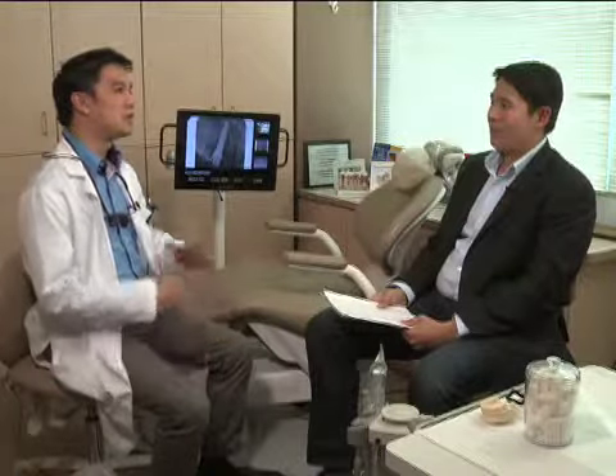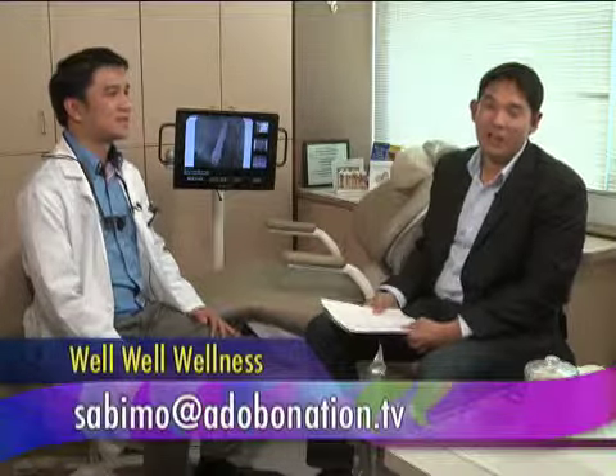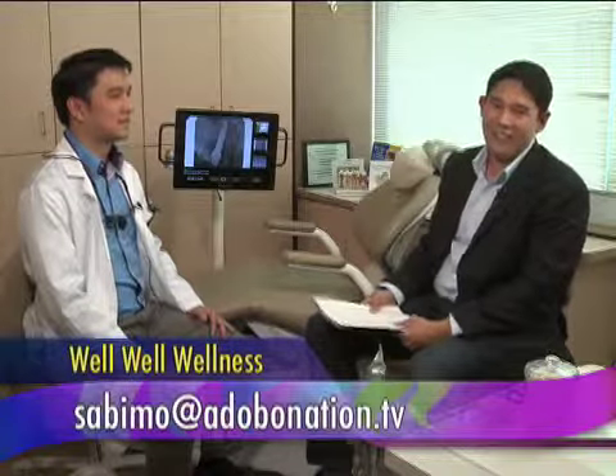If our viewers have some oral-related questions they would like to know, how can they contact you? You can visit us at 901 Campus Drive, Suite 201 in Daly City, California, or visit us on our website at www.gdentalgroup.com. Our telephone number is 650-991-7055. Mga ka-nation, if you have any oral health-related question you'd like Dr. Galang to talk about on the show, feel free to email us at sabimo at adobonation.tv. We have more adobo to come — we'll be right back.